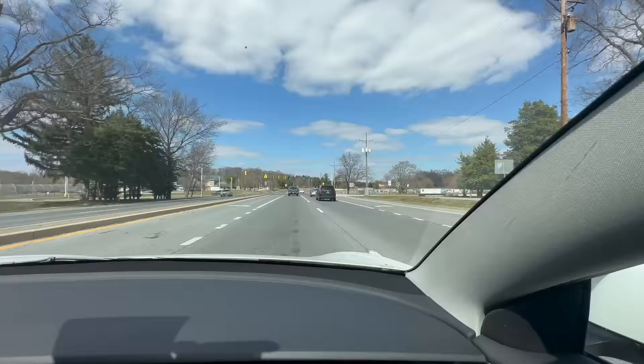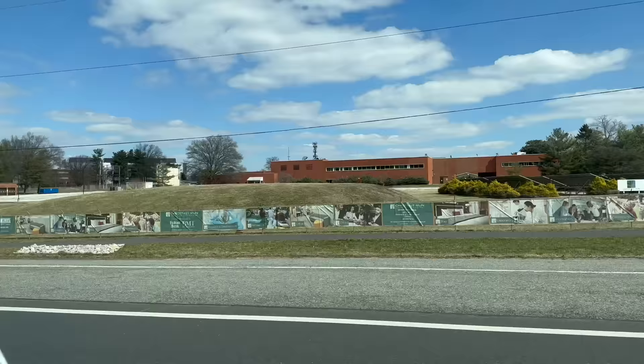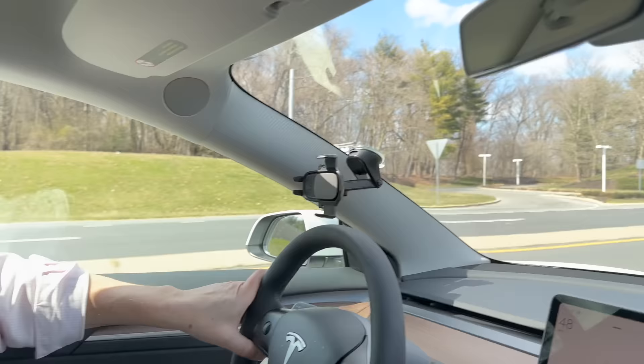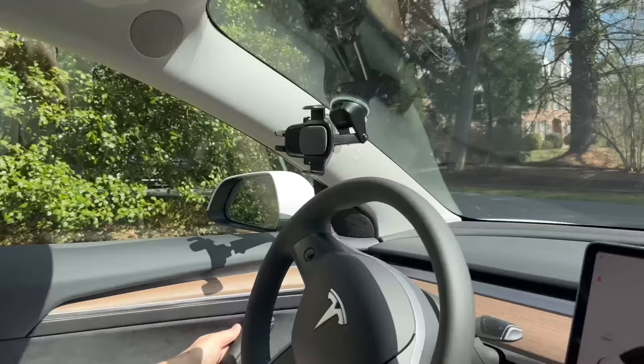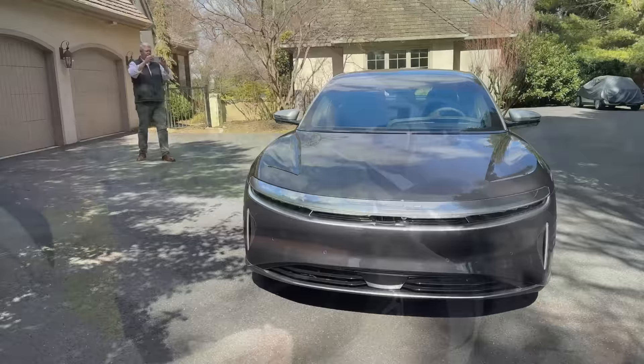We're not too far away from where the Lucid is at the moment. We're seeing solar panels on this Innovation and Science Park, which looks empty at the moment. I guess innovation is paused on Sundays in Delaware. Just like Chick-fil-A. We have now arrived, and peeking just over there is potentially your new Lucid Air.